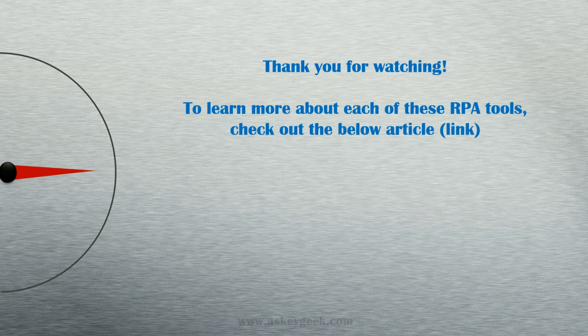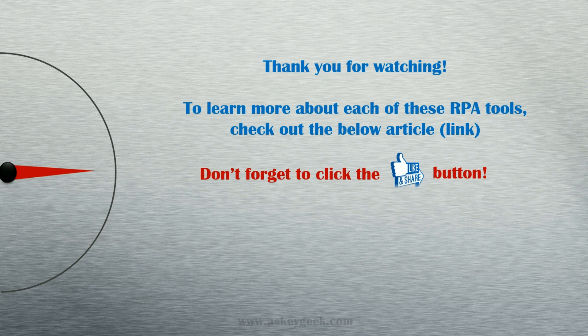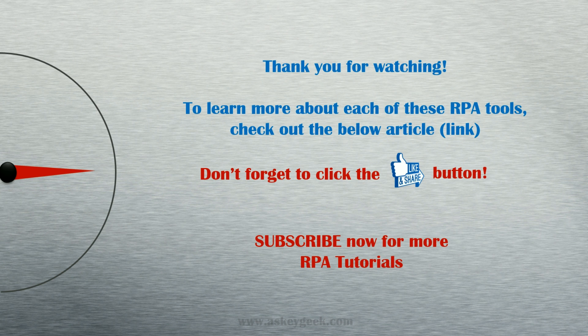Below this video you can find a link where you can learn more about these RPA tools and access each website for a free demo. Thank you for watching. Don't forget to click the like button and subscribe now for more RPA tutorials from ASCIIGeek.com, for free.